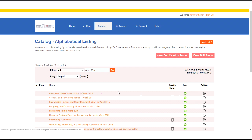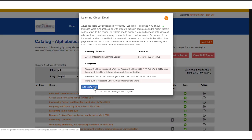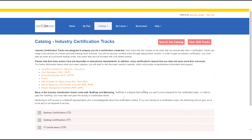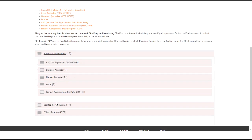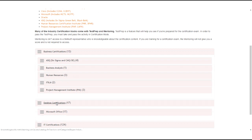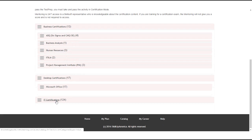To add a course, click on the plus sign or click on the name of the course to view the description and then click add to my plan. You can also browse the catalog by industry certifications. Certification tracks are separated into business, desktop, and IT certifications. For example, business certifications include Six Sigma, Project Management, and HR. Desktop certifications include Microsoft Office Specialist, and IT certifications include things like Amazon Web Services, Cisco, CompTIA, or Oracle.